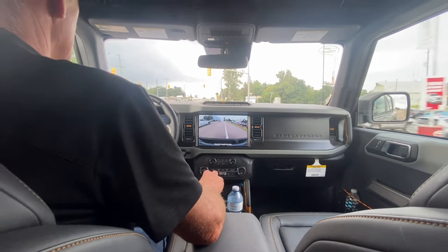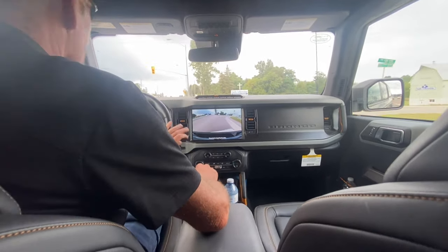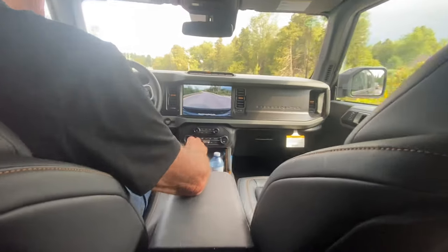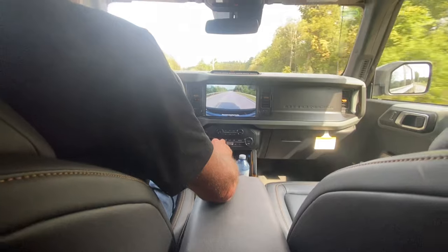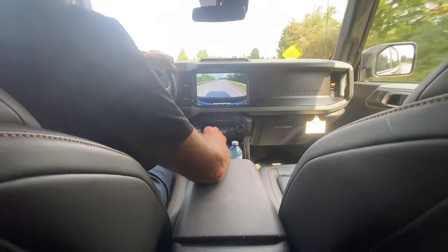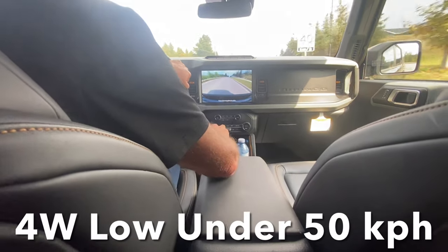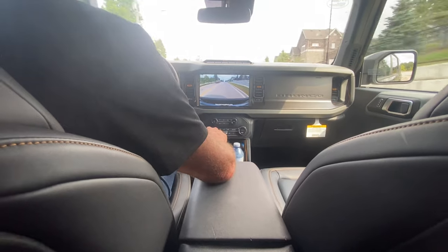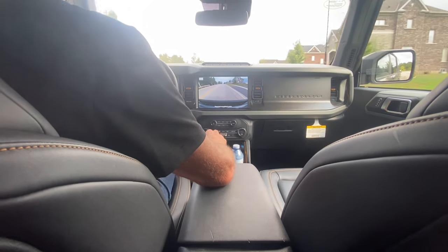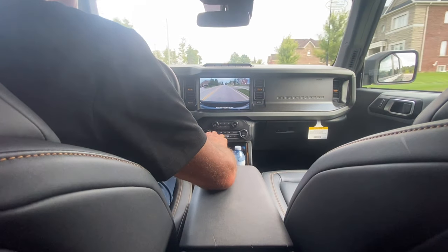I don't know if it worked on camera, but it sure worked in the seat of my pants. That was awesome. Yeehaw! Wow. Not only is this 2.7-liter EcoBoost super impressive — we're in sand mode giving us the active front screen — but I think that should have given you a great idea of just how sweet the exhaust sounds from MBRP on this twin-turbo 2.7 Bronco.